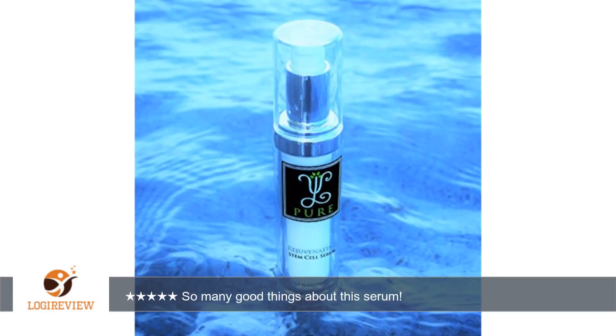One pump is enough for my entire face and neck. It absorbs quickly, leaving no residue on my skin that I can feel. It works with my current skin care products, fitting between washing and moisturizing.